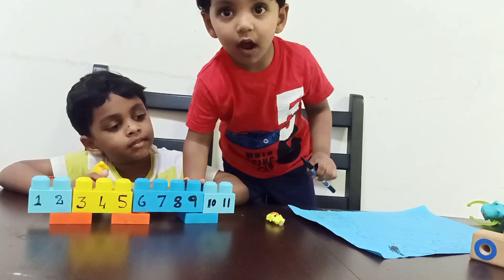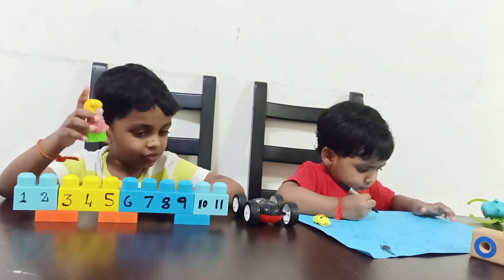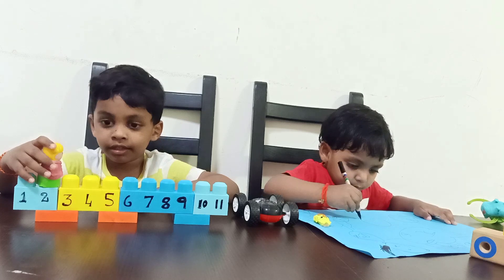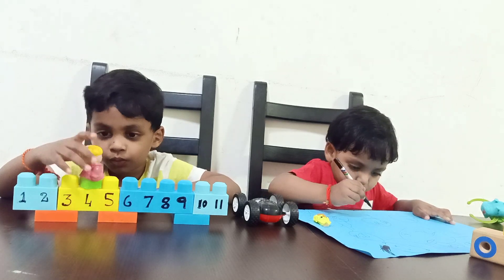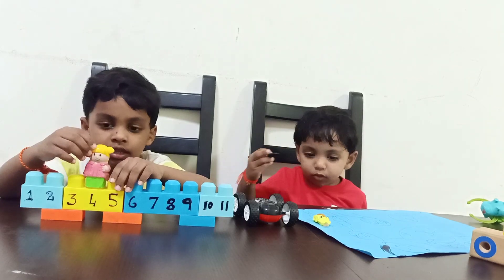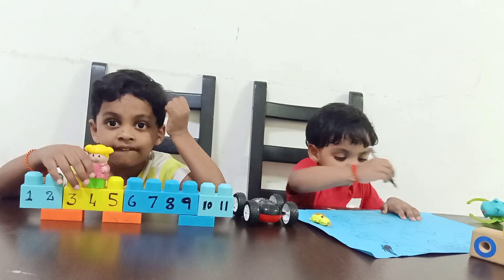Now she sits. I want two plus two. Two plus two. Where is the two? Now come to two. Take two jumps. One. Two. What is the answer? Four. Good.